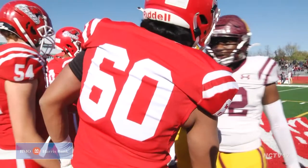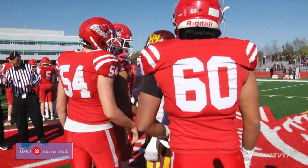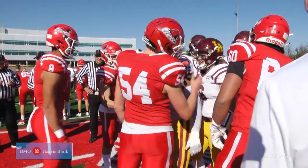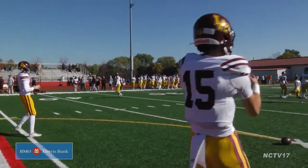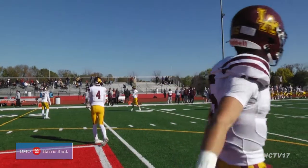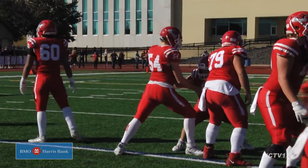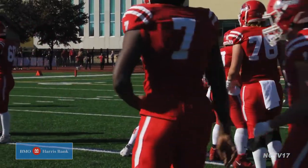The second round of the IHSA playoffs are here and we have a rematch of the 2013 8A championship game. The Loyola Ramblers looking to avenge that loss, even though the current roster was mostly in elementary school at the time. Naperville Central coming off a big win over rival Naperville North in round one and looking to upset the Ramblers once again.